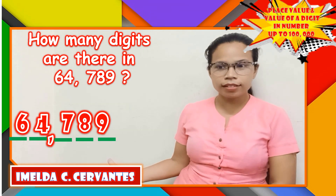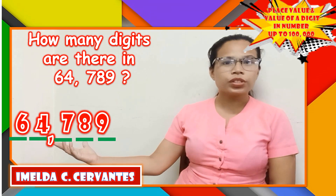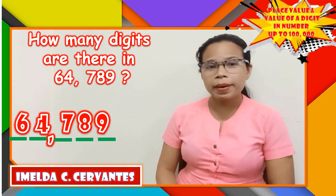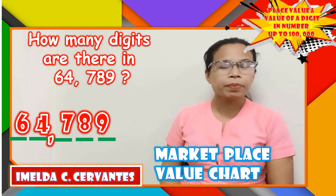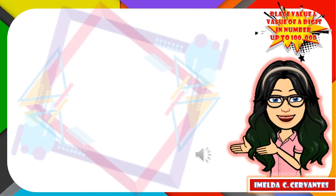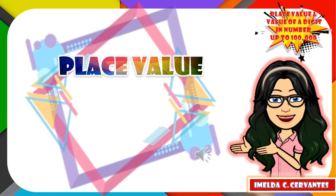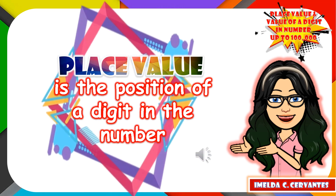The digits are: digit 9, digit 8, digit 7, digit 4, and digit 6. For you to better understand, let us use the Place Value Chart. But before that, what is a Place Value? Place value is the position of a digit in the number.